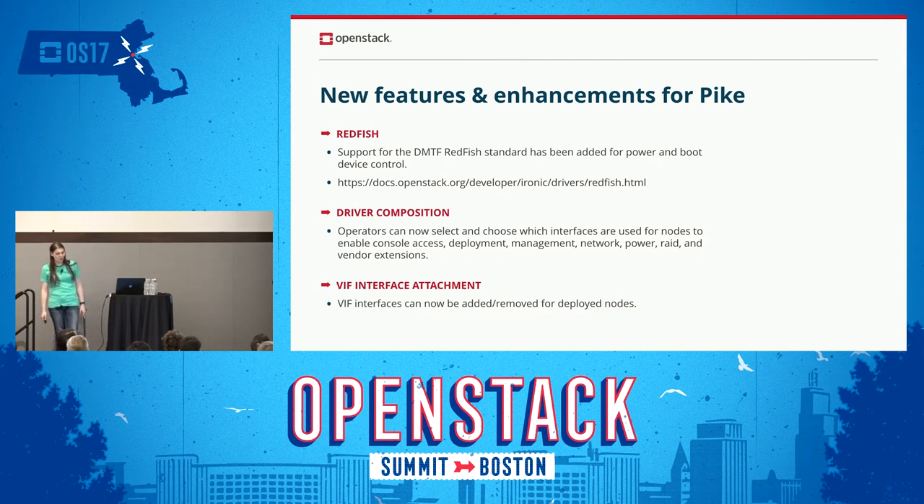In Pike, what we are going to be seeing is Redfish, which landed last week. It's basic support for powering on and setting the boot device. As time goes on, that will evolve more. We have a link to the actual documentation that has been posted.